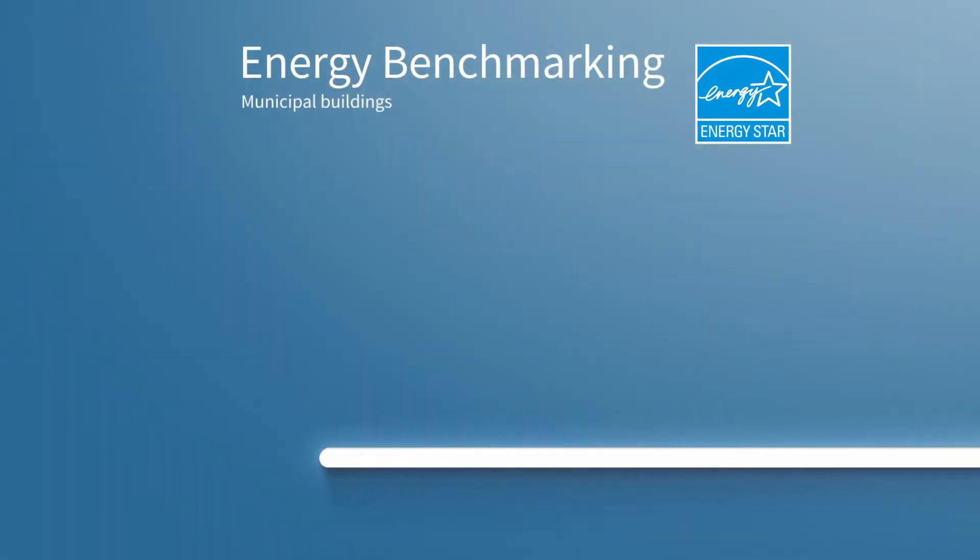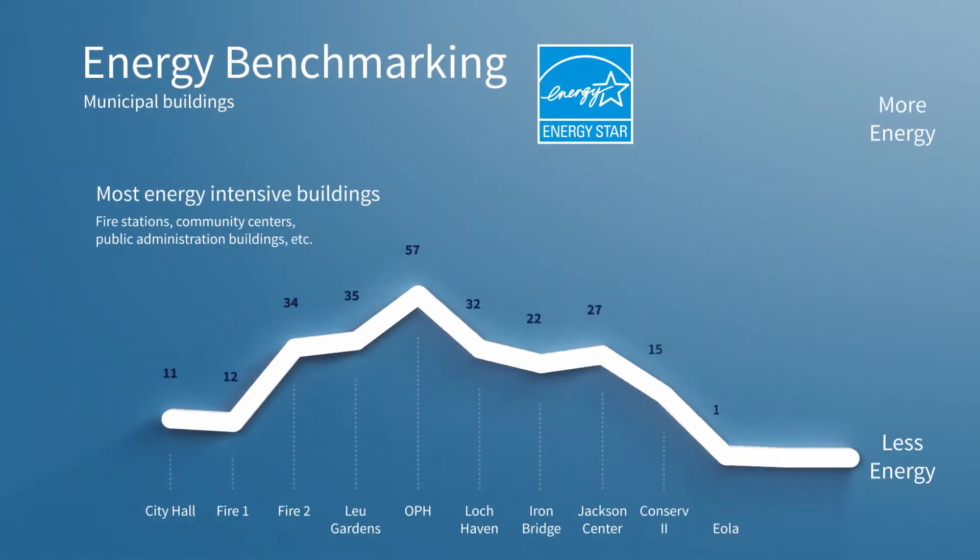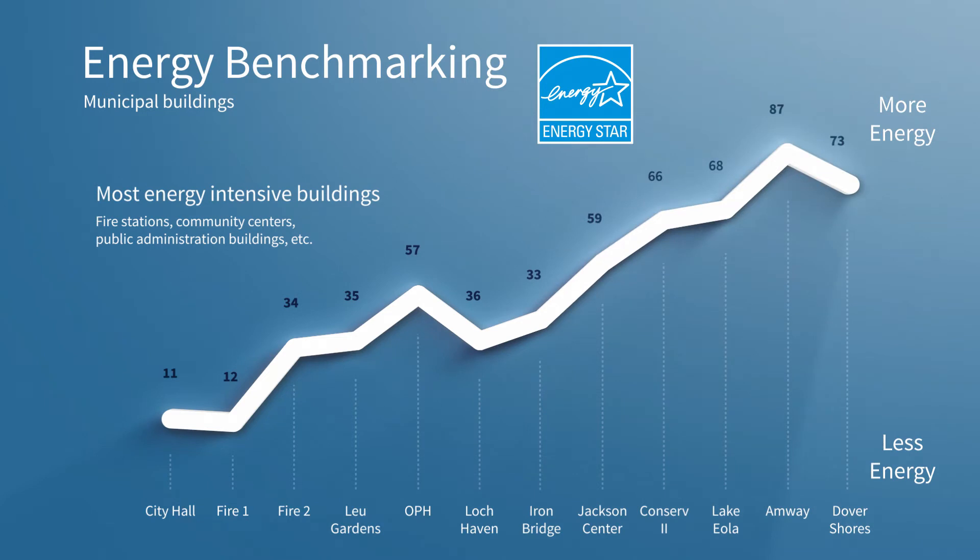In 2010, the City received funding from the American Recovery and Reinvestment Act to improve our municipal buildings. Through energy benchmarking, we identified 24 of the most energy-intensive buildings to invest in, which included fire stations, community centers, public administration buildings, and more.